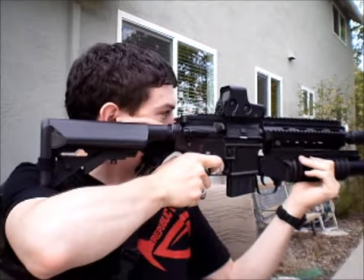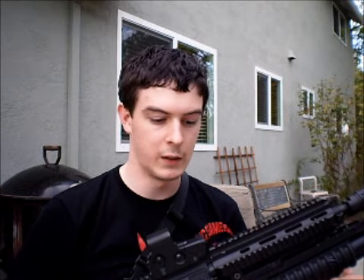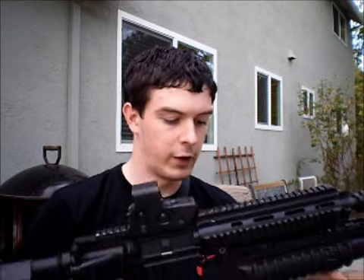The barrel extender also deadens the sound of the gun — it's not very loud, considering. And then the crane stock lets me fit a big battery in there. So even though it's an M4 variant, this is my most unique gun and my favorite gun to go out and use. It's a nice, long weapon,